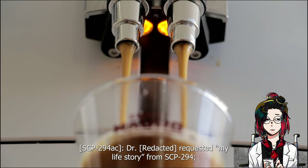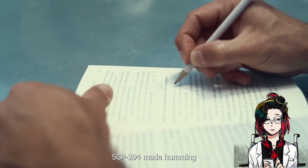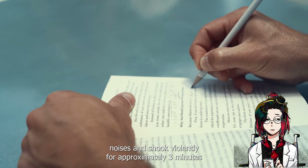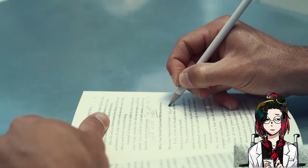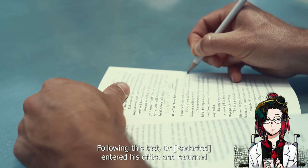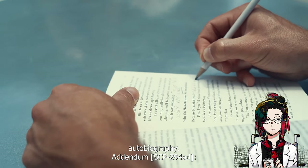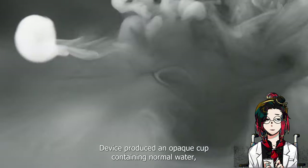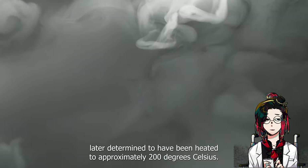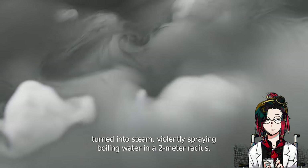Addendum SCP-294-AC: a doctor requested 'my life story' from SCP-294. SCP-294 made humming noises and shook violently for approximately three minutes before providing a highly viscous opaque black liquid. Upon consumption, the doctor reported that he remembered everything that had ever happened to him. Following this test, the doctor entered his office and returned 48 hours later with a 538-page autobiography. Addendum SCP-294-AD: a researcher produced a request consisting solely of the phrase 'surprise me.' The device produced an opaque cup containing normal water heated to approximately 200 degrees Celsius. Upon receiving vibration from transport, the contents of the cup turned into steam violently, spraying boiling water in a two-meter radius.